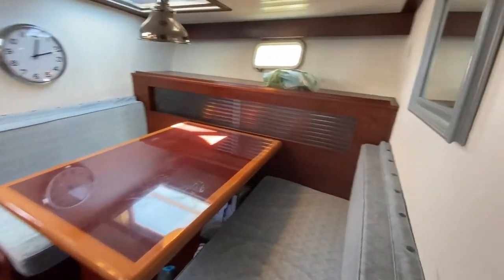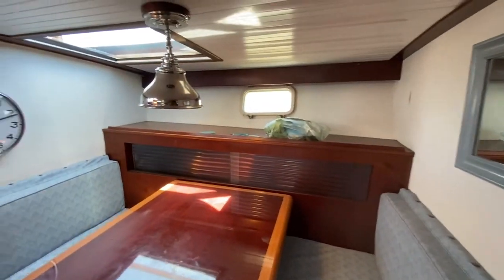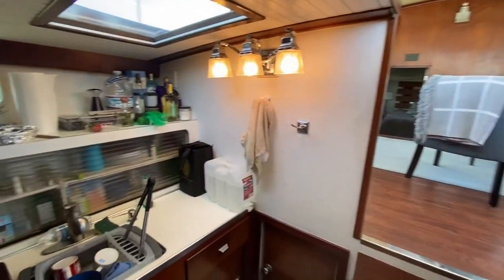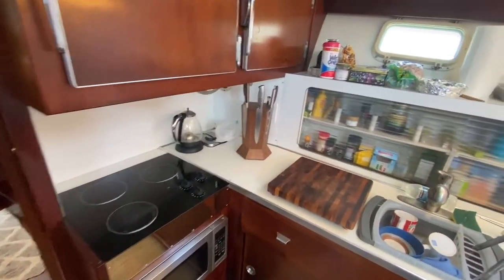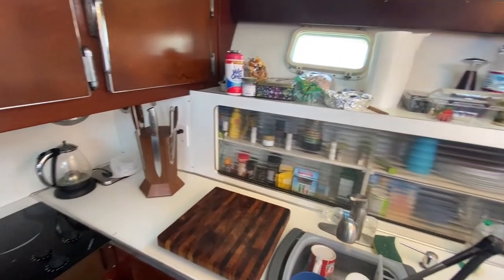And then we come through to the kitchen — nice table, coming around here, more storage below, microwave, electric stove, power, and there is our famous 360 night block that we make. Food storage as well.